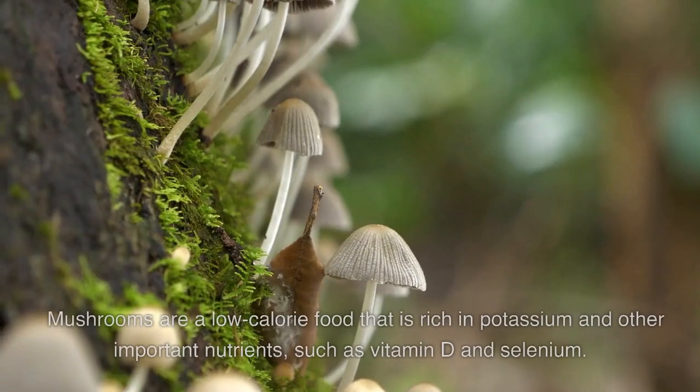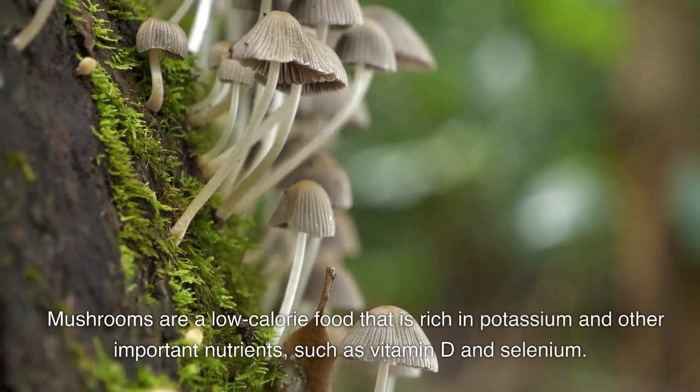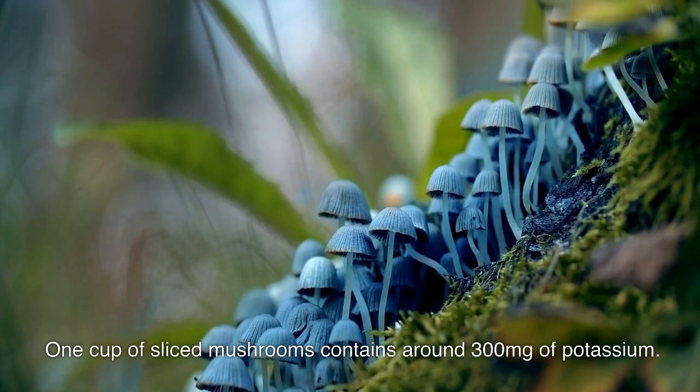Nine: mushrooms. Mushrooms are a low-calorie food that is rich in potassium and other important nutrients such as vitamin D and selenium. One cup of sliced mushrooms contains around 300 milligrams of potassium.